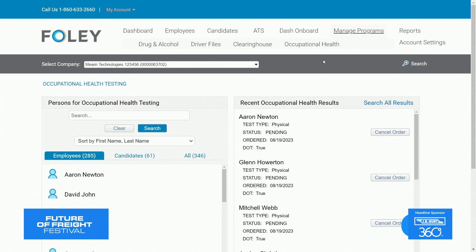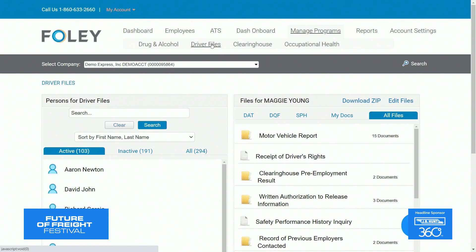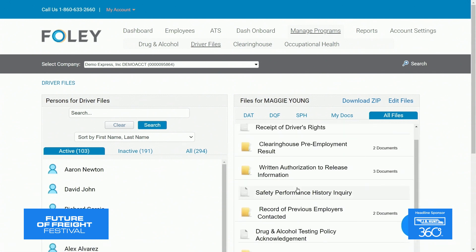With our physical solution, you have the ability to fully automate your physical's ordering process, meaning no more manually creating authorization forms every time someone is up for a renewal. And once that's completed, that medical certificate is actually going to automatically route right back into your employee's digital driver file with Foley. With our driver file program, whether you're converting your existing files into our platform or creating compliant files — including safety performance history — from scratch with Foley, you're going to have the peace of mind knowing your files are going to be on- and off-site ready.